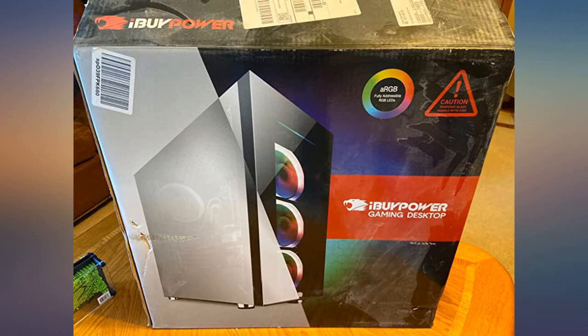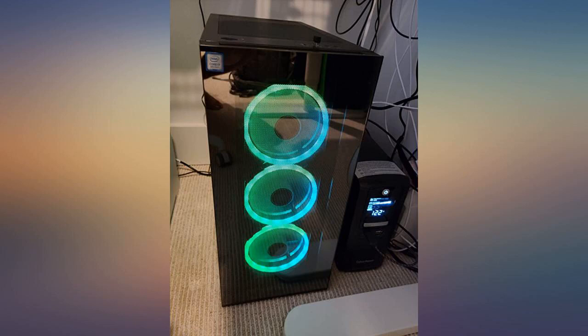Overall, came in great condition and hits all my major checkmarks. For the money, it gets the job done.